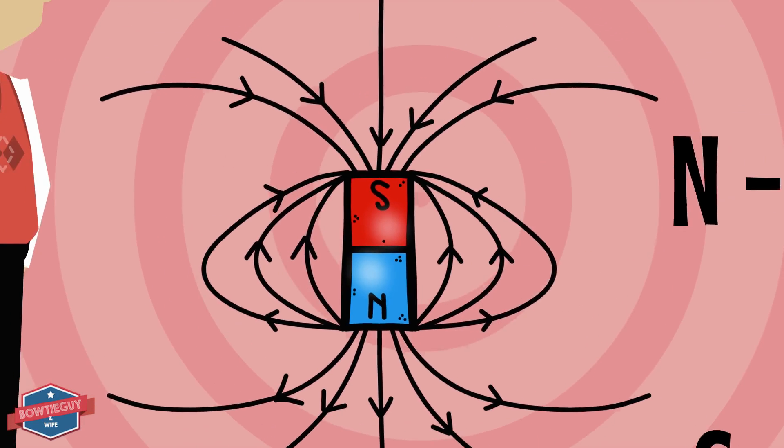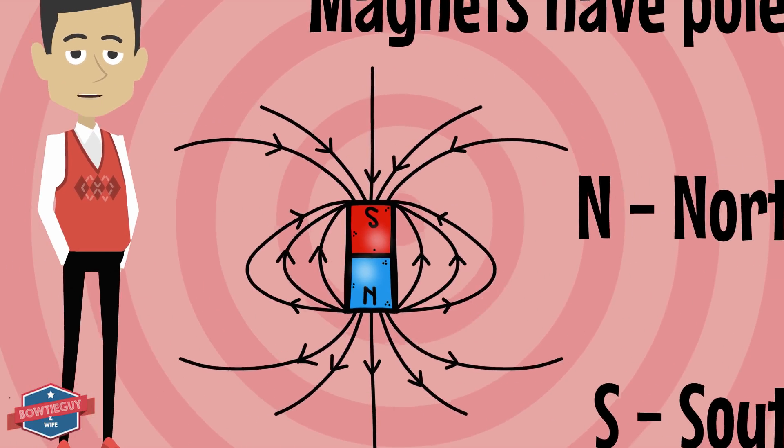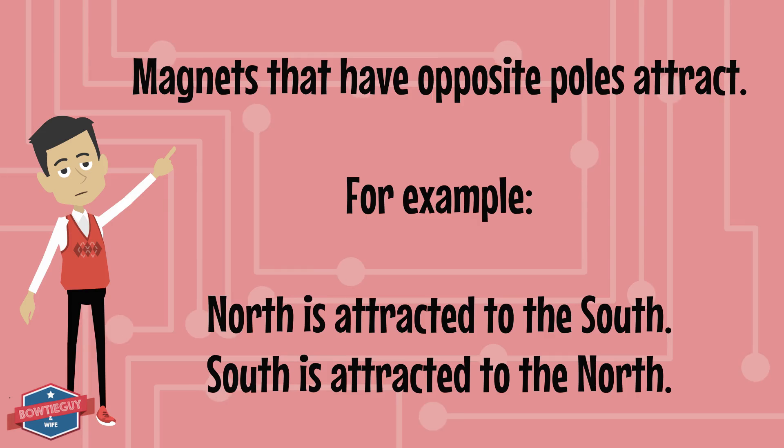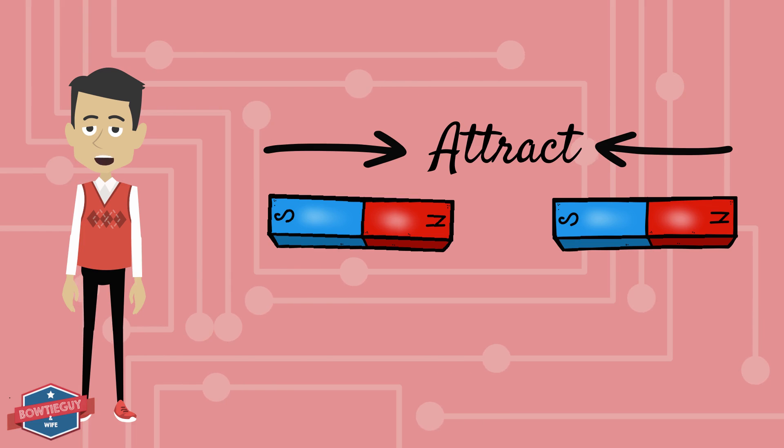Magnets have poles. N means north, and S means south. How do magnets attract? Magnets that have opposite poles attract. For example, north would be attracted to the south, and south would be attracted to the north.